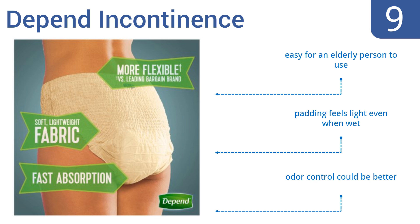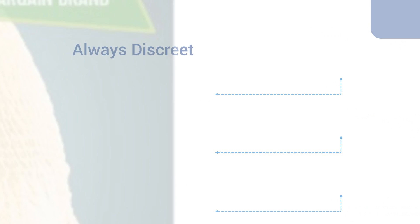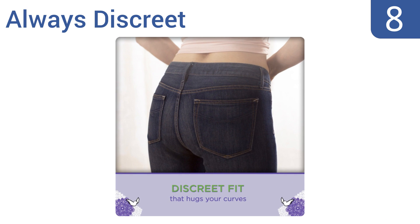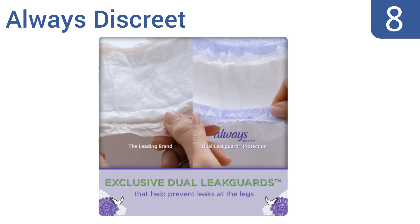However, their odor control could be better. Coming in at number 8 on our list, the Always Discreet are lightly scented and feature a feminine design and slim fit, making them perfect for the woman transitioning into wearing diapers.